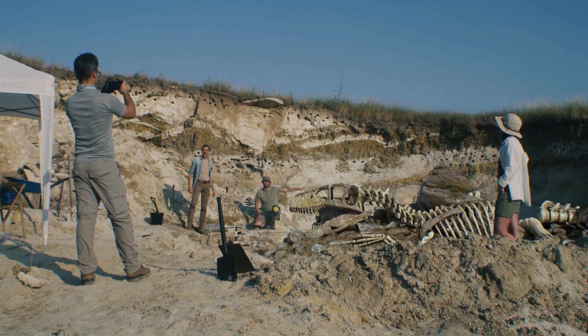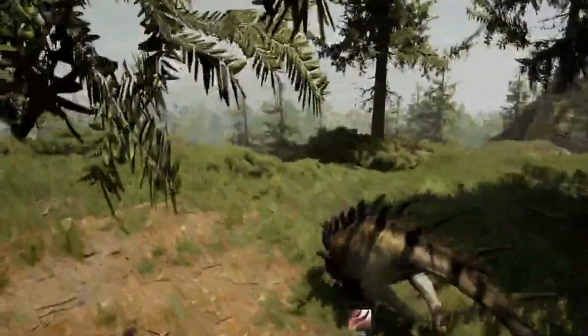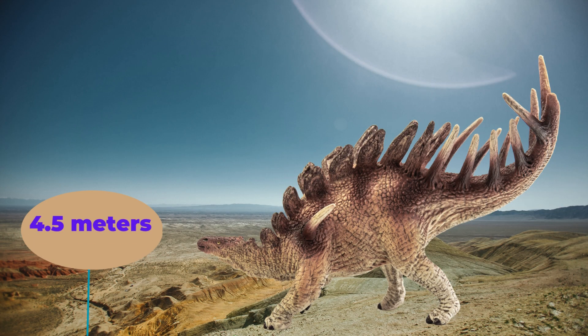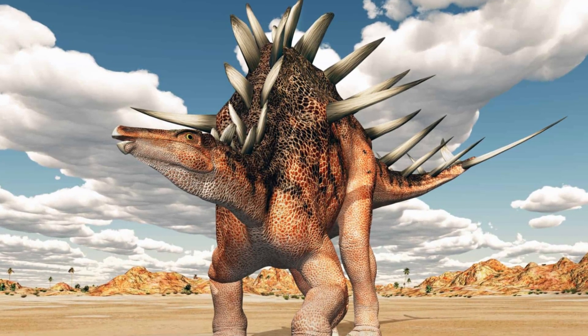Even though it had spikes like other Stegosaurians, it was smaller than most of its relatives but by no means small. The majority of them did reach a length of 4.5 meters or 15 feet and weighed between 700 and 1,600 kilos, or 1,500 to 3,500 pounds. Even though it is on the smaller end of the Stegosaurus spectrum, there is evidence that larger ones existed, but their exact size is still unknown.